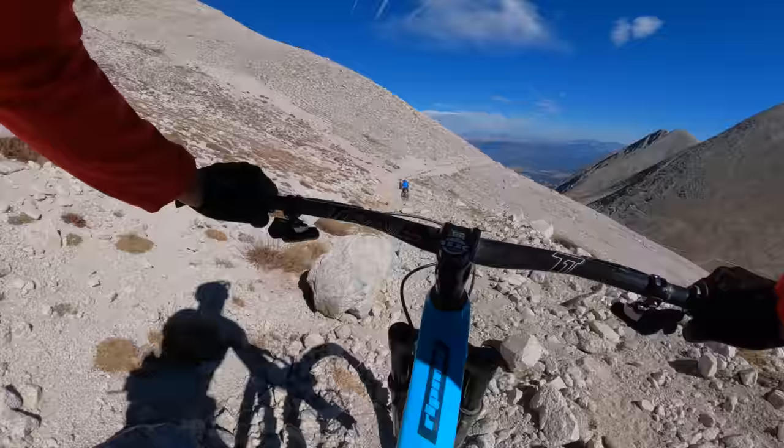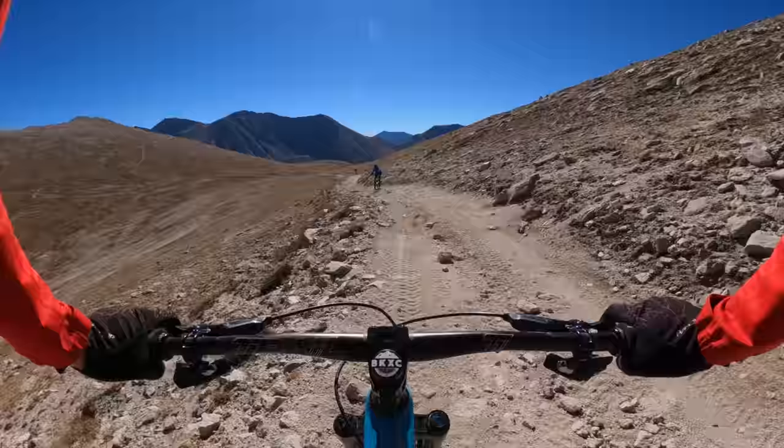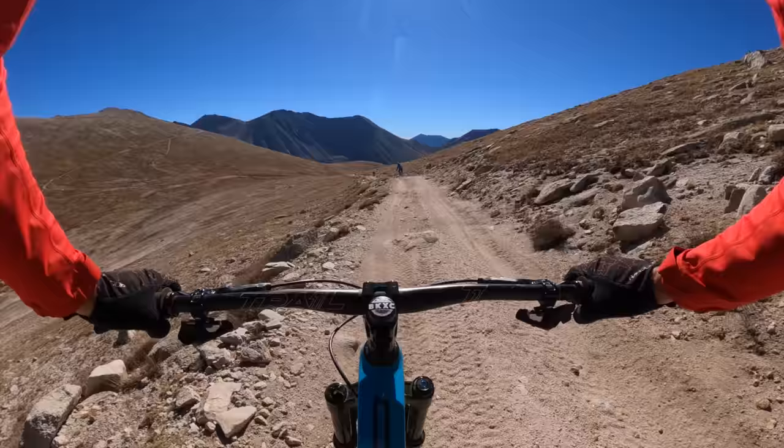That is the Single Track Sampler up ahead in blue, and this is our buddy Nate who's our local guide. My hand is feeling okay — this is pretty rough stuff. My back is feeling way better.